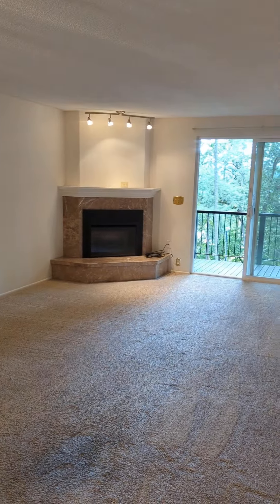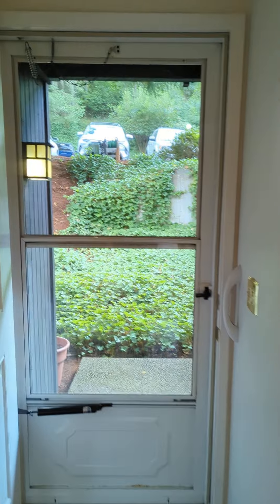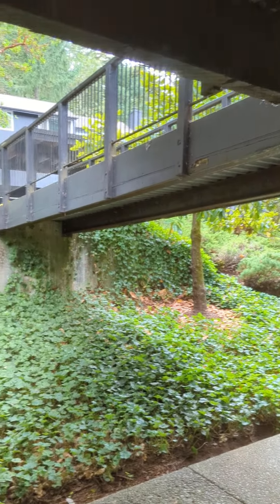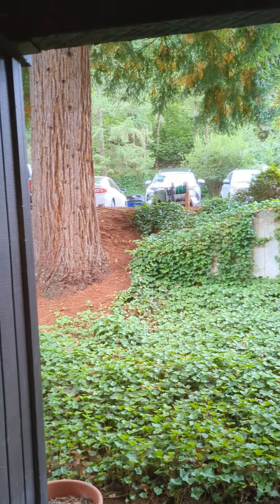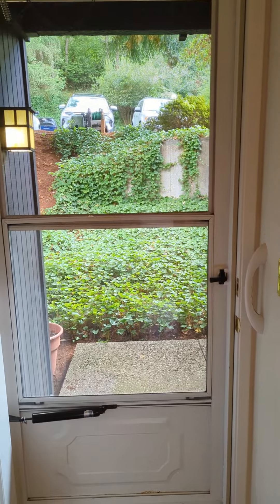Another peek through the living room. The condo also has assigned covered parking out in the parking lot. Once again, this is 2675 Woodstone Place in Eugene.